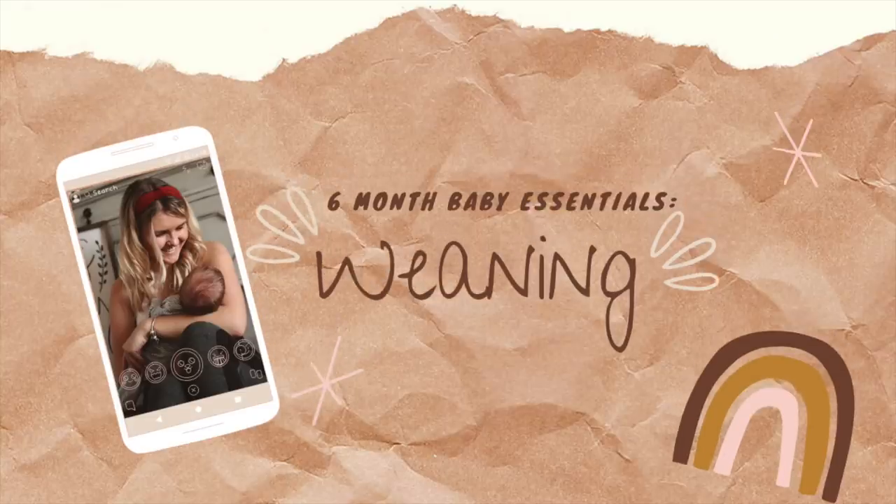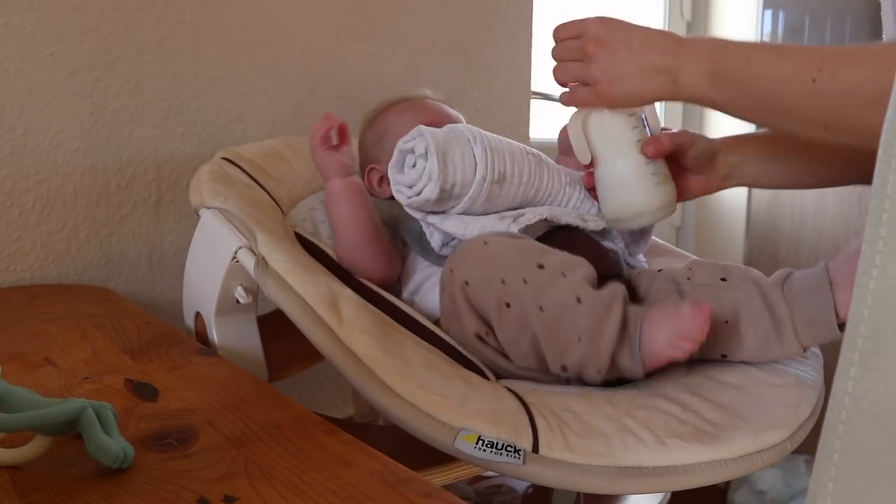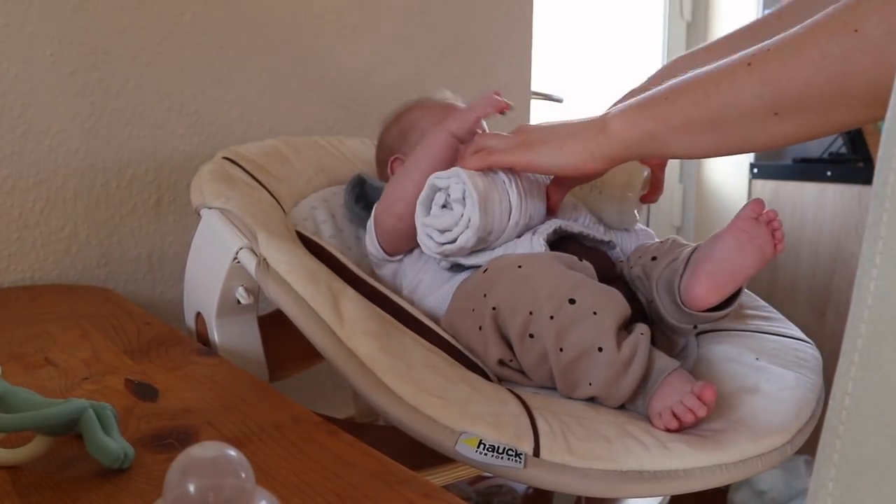Next is probably the biggest section and for this time period we all know it's a very big thing: weaning. The first thing in weaning is going to be such an obvious one — a high chair. We have the Hauck high chair, which also has a newborn attachment. George loved being at our height when we were eating at the dinner table before he could sit up independently.